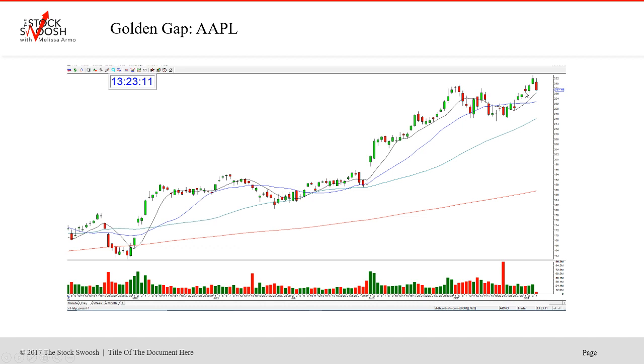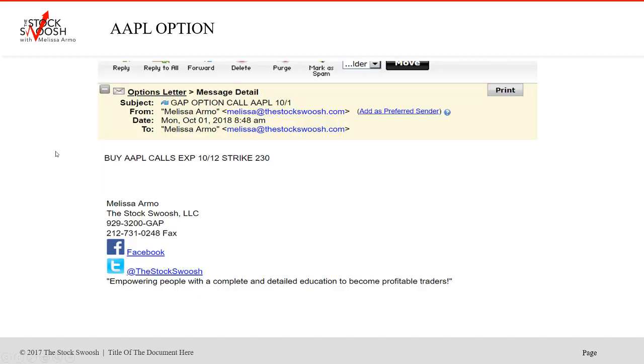Here on this day, I called the 230 calls. It went right up and was a good trade — went through the strike. I told everybody in the room to probably get out today, it would be a good exit. About $3 plus through the strike. The first target is always the strike, and it worked. So it was buying Apple calls expiring 10/12, strike 230.